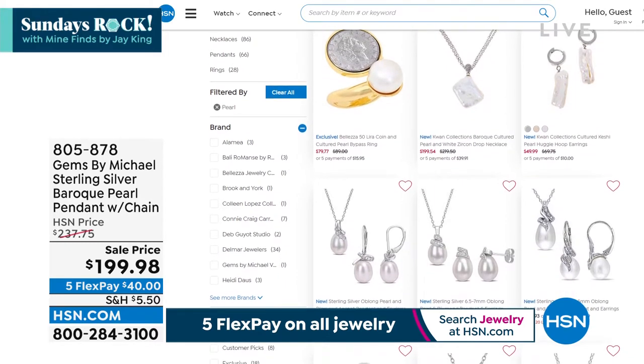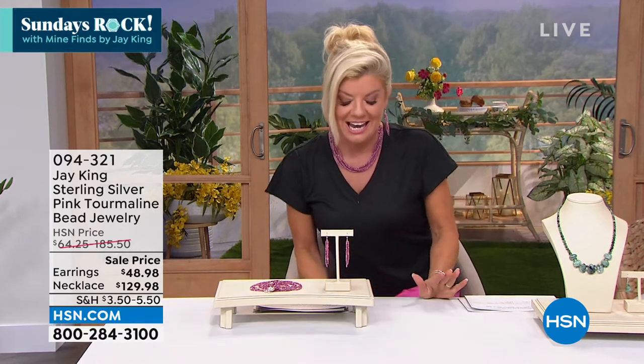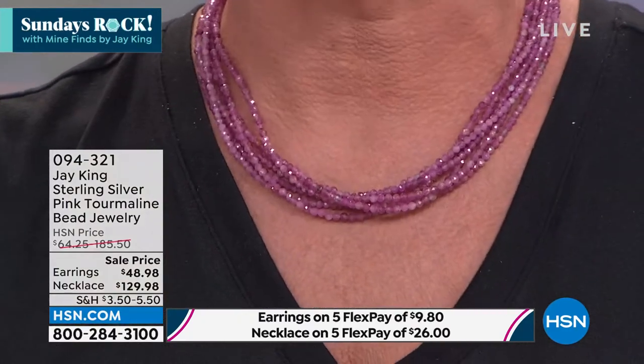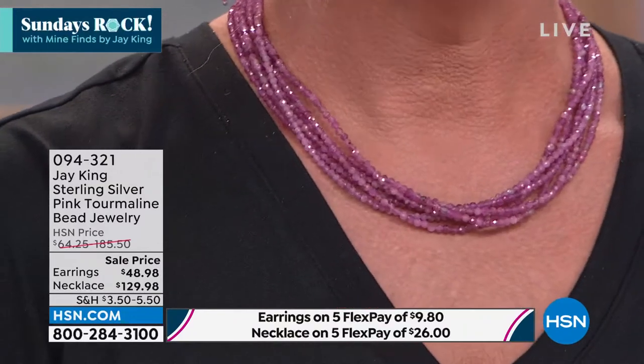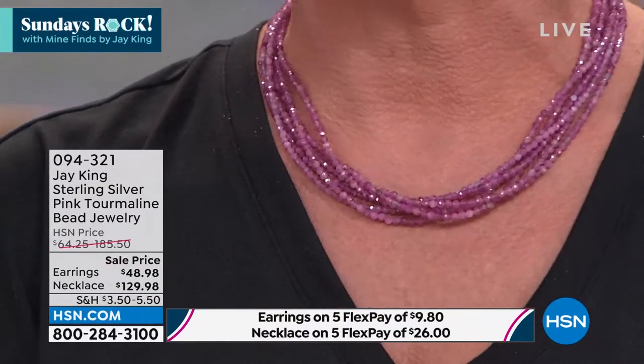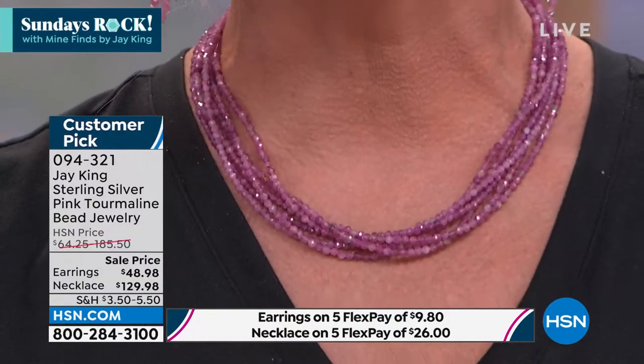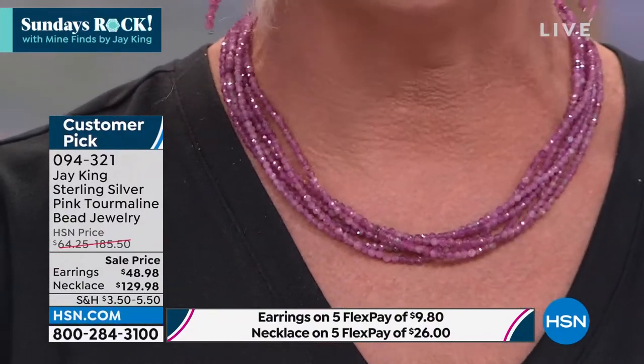This next piece — if you've watched me here at HSN, I love this color. I'm a pink girl. This necklace is not only a customer pick, it's one of the most beautiful reflections of every type of gorgeous pink — like pink diamonds. It's pink tourmaline. It is the prettiest — watermelon tones — you get soft pinks, mid pinks, fuchsia pinks. The way these gems are faceted, it looks like pink diamonds. It's a multi-strand.